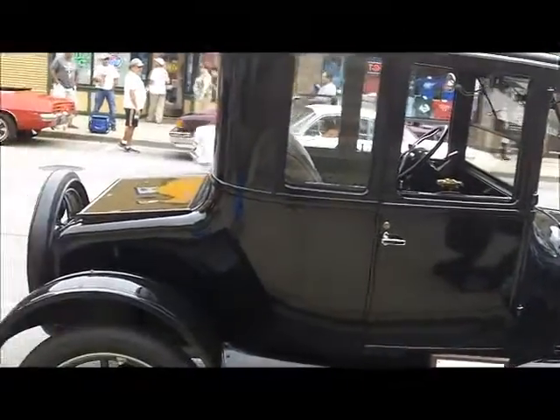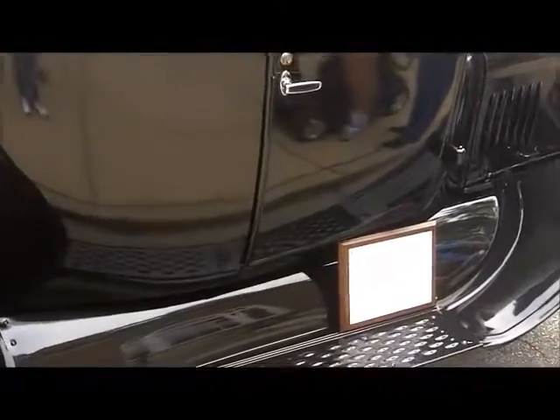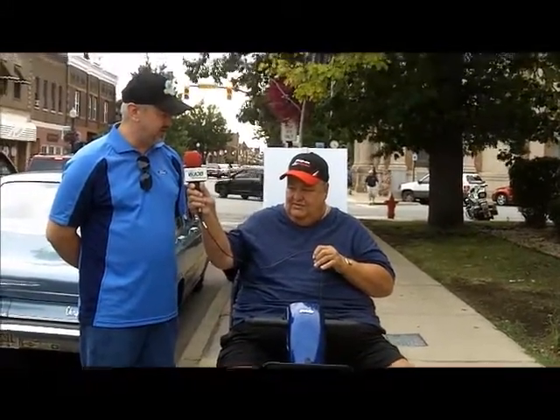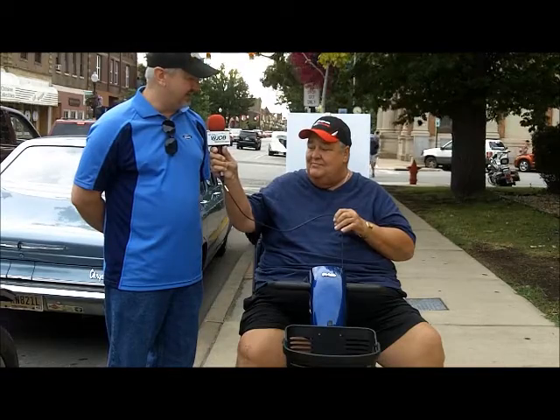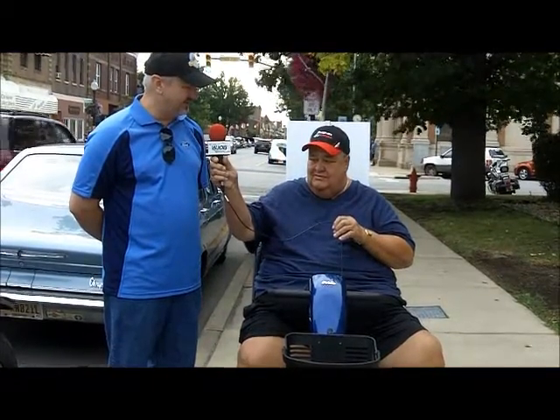Well, I got it, believe it or not, from the end of my block. It belonged to an old neighbor of mine who had bought it back in the 60s with the intent of restoring it and kind of never got around to it. It sat in his garage and collected dust. Then he passed away, unfortunately, and his family was selling it, and I bought it that very day. Over the course of about a year and a half, I took it down to the frame and restored it completely.